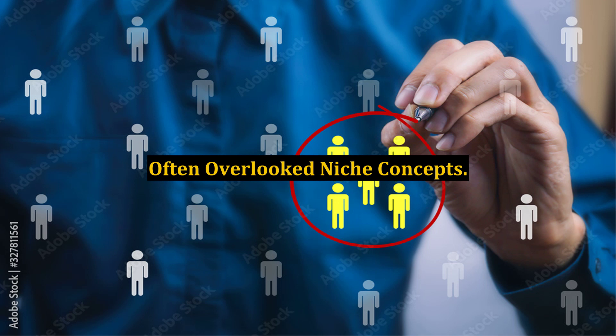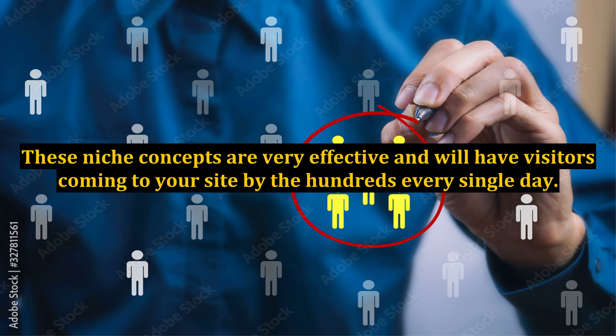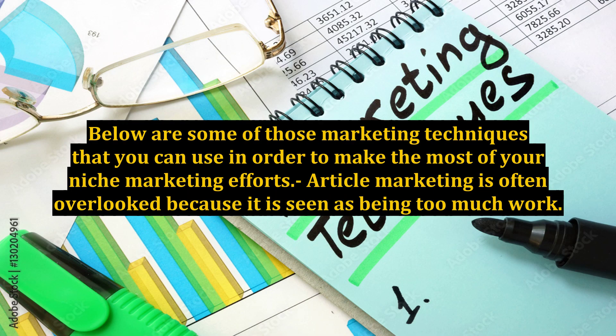Often overlooked niche concepts. There are a variety of niche concepts you can use as marketing techniques in order to bring in the most visitors to your site. These niche concepts are very effective and will have visitors coming to your site by the hundreds every single day. Below are some of those marketing techniques that you can use in order to make the most of your niche marketing efforts.